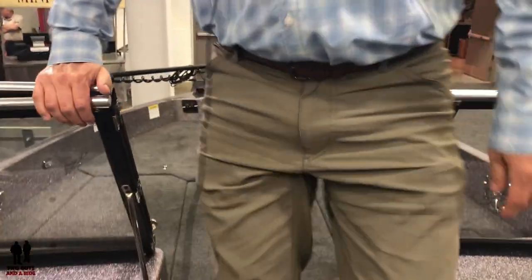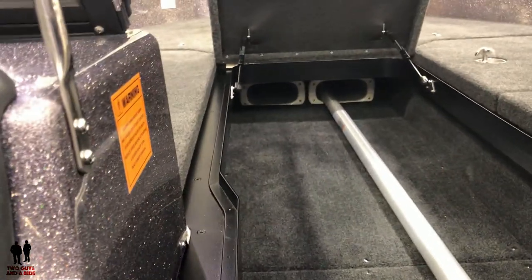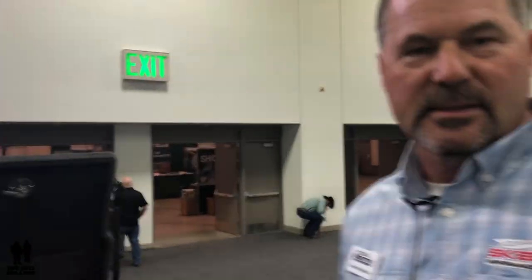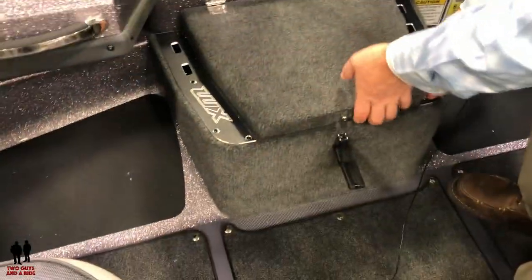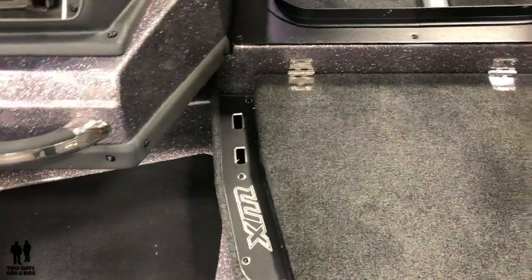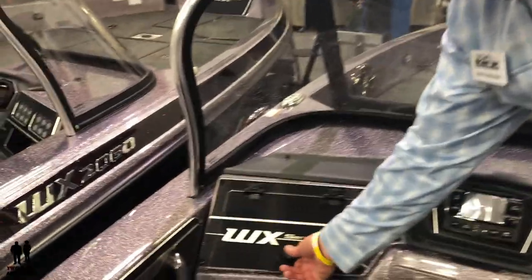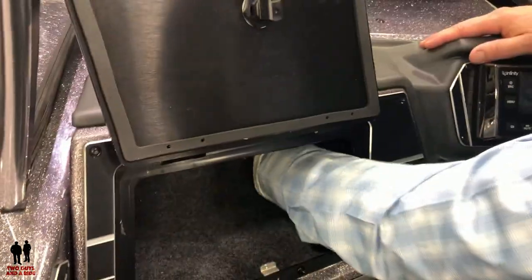For rod storage they went with super tubes — you can fit a ton of rods in there. It's suggested to use rod socks to keep rod eyes from getting tangled. The step also acts as a fully insulated cooler to keep ice all day. Throughout the boat there are tool holders, and there's a stereo system with four speakers and Bluetooth. The glove box features very rigid door openings and has a generous amount of space inside.